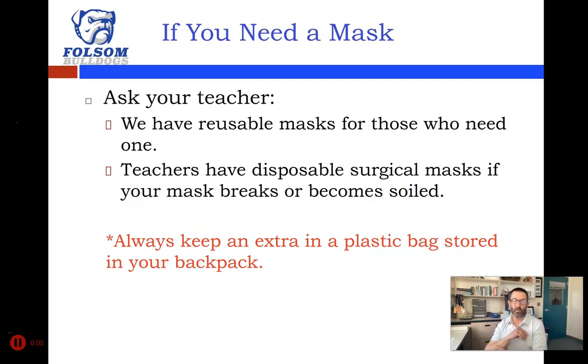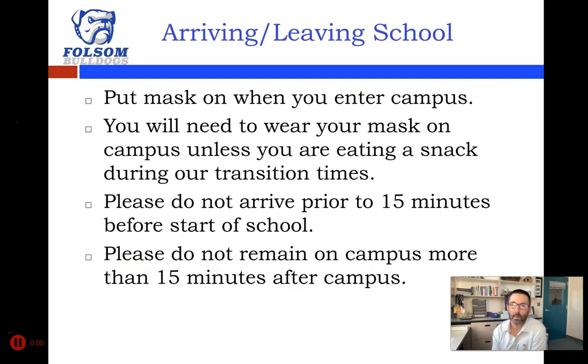Gaiters don't help enough to sit next to somebody six feet apart for 70 minutes in an indoor setting, so no gaiters in class please. If you need a mask, you can always ask your teacher — we have reusable cloth masks and disposable surgical masks for those who need them, if your mask breaks or becomes soiled. I recommend keeping an extra mask in your backpack, maybe in a plastic bag to keep it clean, so you can access it at any time.